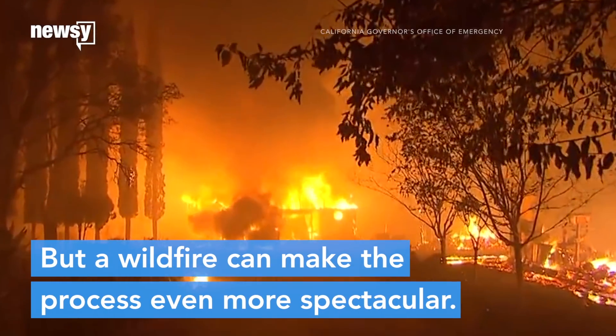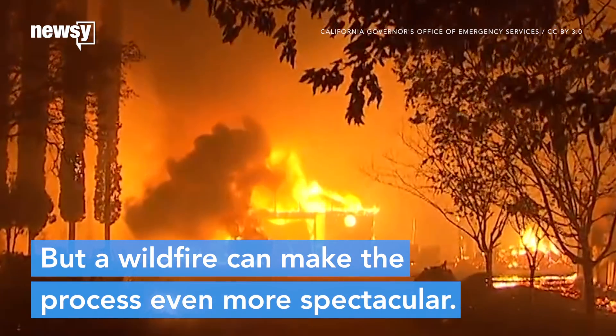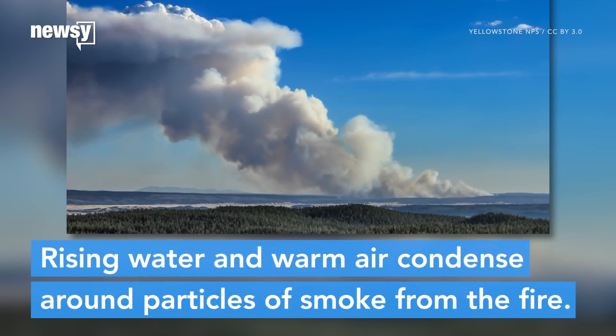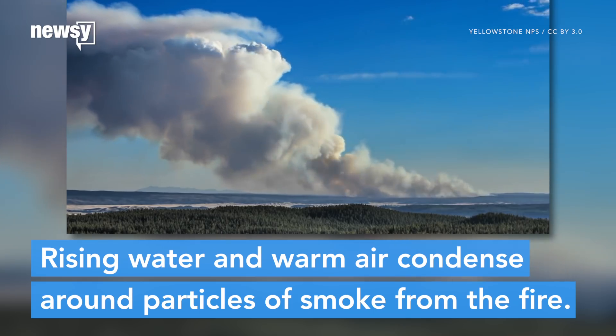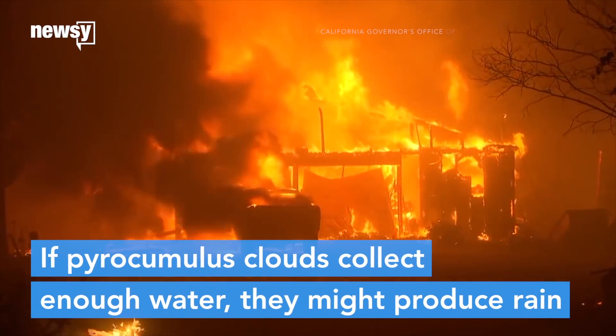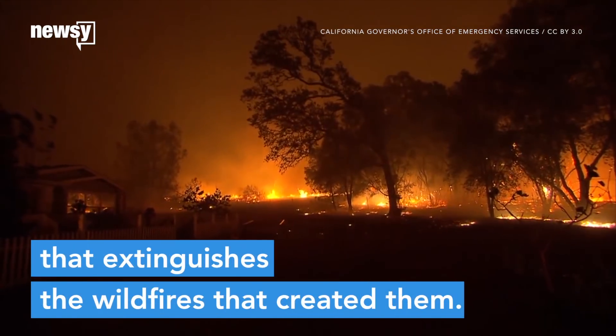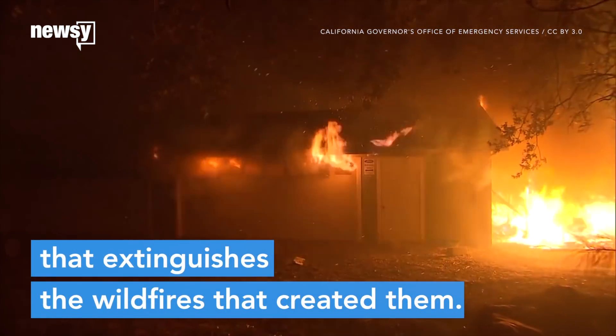But a wildfire can make the process even more spectacular. Burnt plants release water into the atmosphere, and the rising water vapor and warm air condense around particles of smoke from the fire. If pyrocumulus clouds collect enough water, they can even produce rain that can fall on the same wildfires that created them.